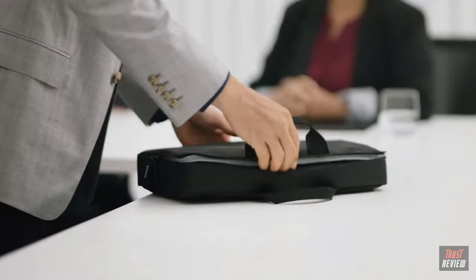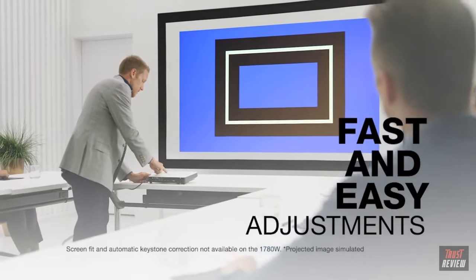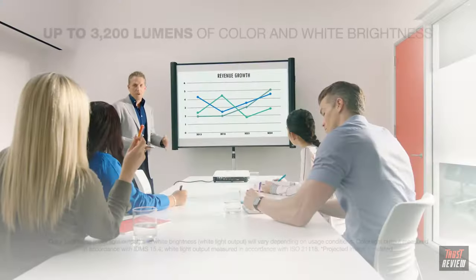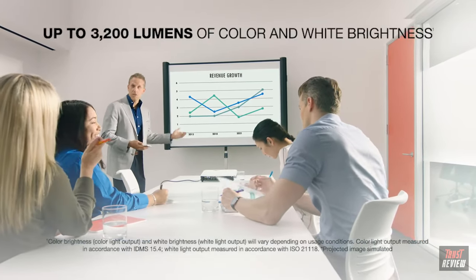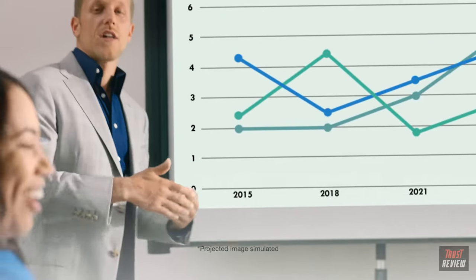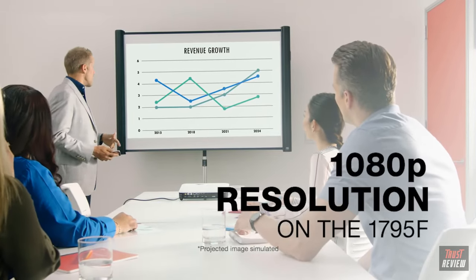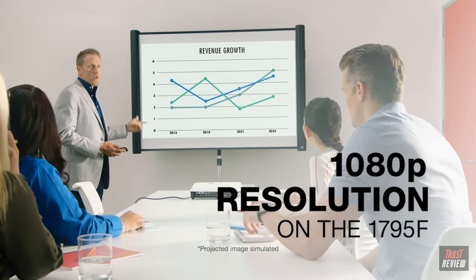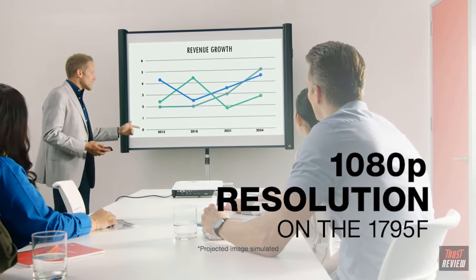With easy adjustments like Screen Fit and automatic keystone correction, you can focus on delivering a great presentation. With up to 3,200 lumens of color brightness and up to 3,200 lumens of white brightness, your content will be bright and colorful even in daylight settings, thanks to Epson's 3LCD technology. With up to 1080p resolution, your full HD content will be sharp and clear.